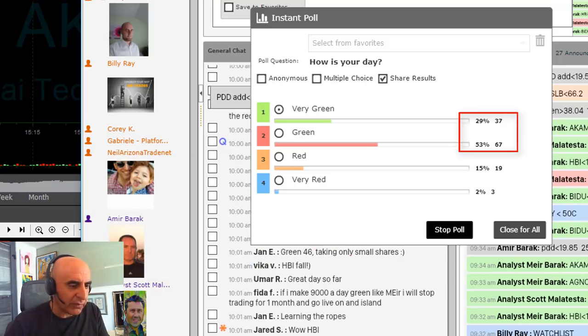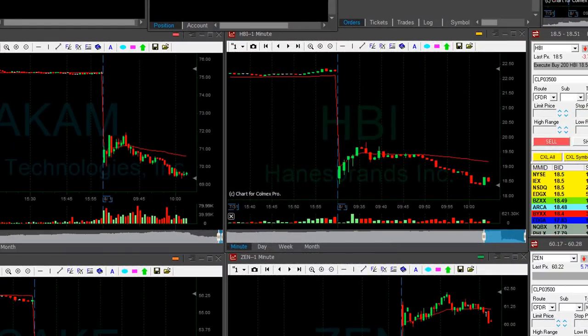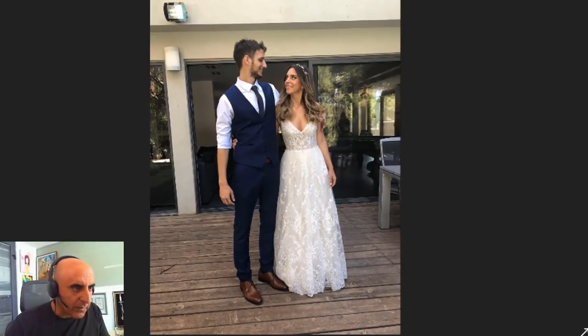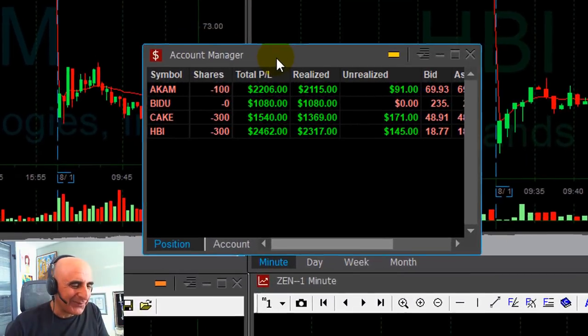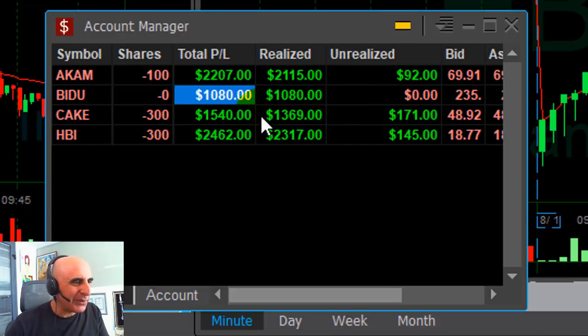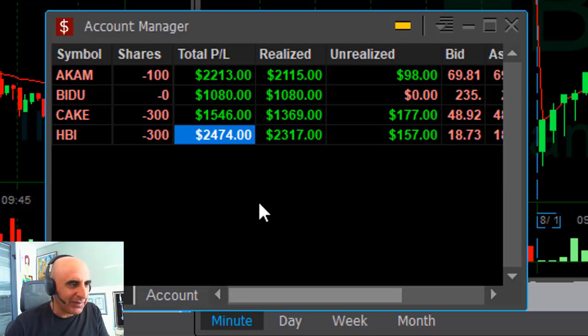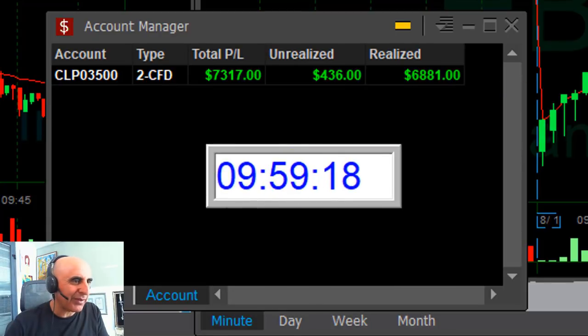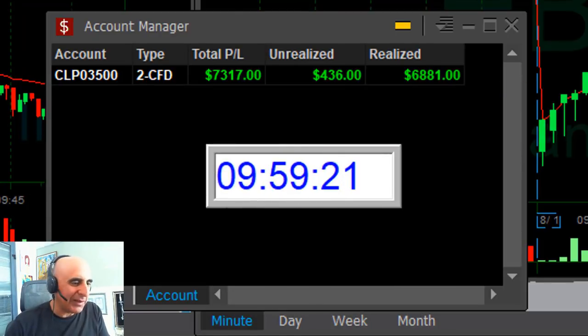Just join us for a free 14-day trial. I'm having a really good trading day, but the best is yet to come — my daughter's getting married today, so I'm leaving for the wedding now. I had four trades: Akamai, Baidu, CAKE, and HBI. I don't usually go four out of four — 100% — but this is a special day. I'm very glad to be up $7,300, just 29 minutes into the trading day. What an amazing day.